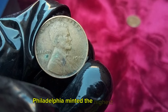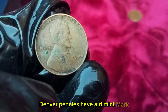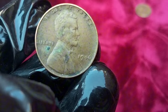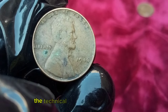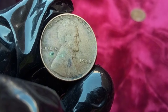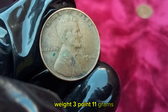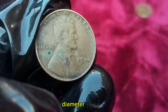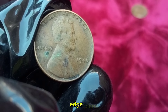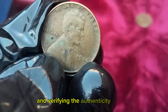Philadelphia minted the highest number of these pennies, with no mint mark. Denver pennies have a D mint mark, and San Francisco pennies feature an S mint mark. The technical specifications of the 1946 Lincoln Wheat Penny are: composition 95% copper, 5% tin and zinc; weight 3.11g; diameter 19.05mm; thickness 1.52mm; edge plain. These details are crucial when identifying and verifying the authenticity of your coin.